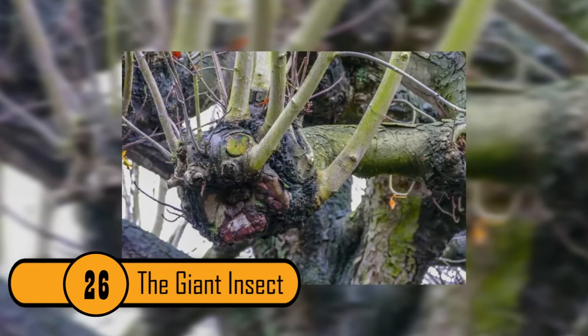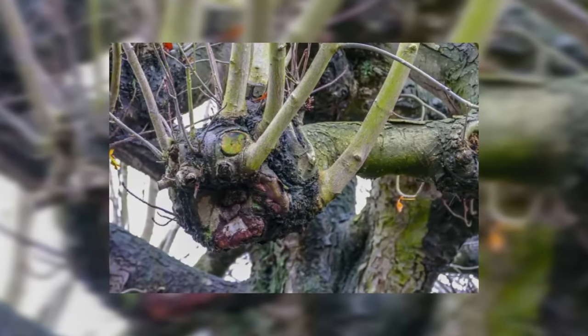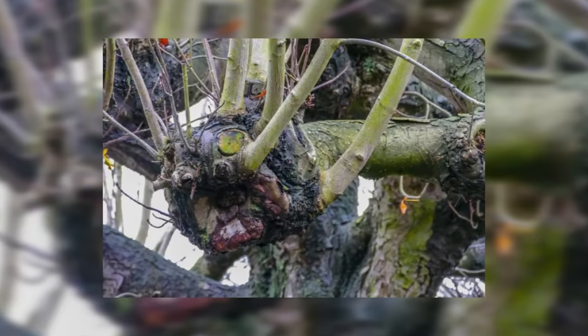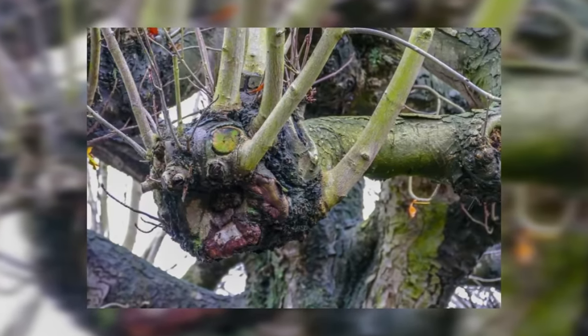The Giant Insect. This tree looks like a giant insect stuck in the tree. It has green eyes, green antenna, and a green body. It also looks very angry.